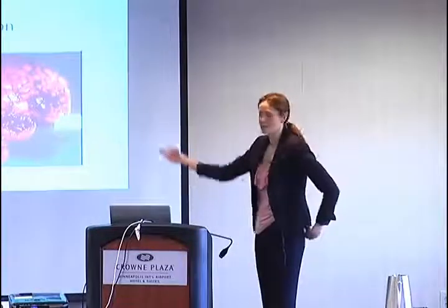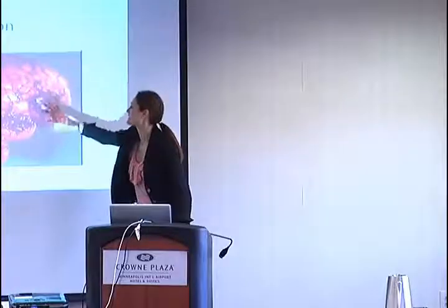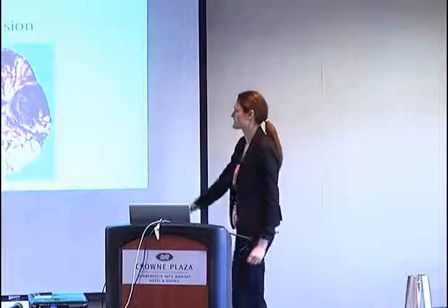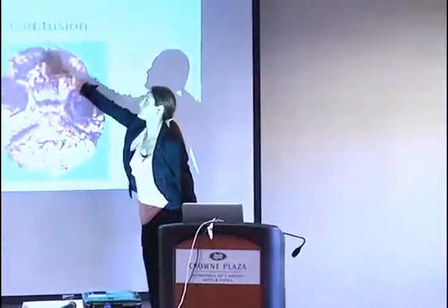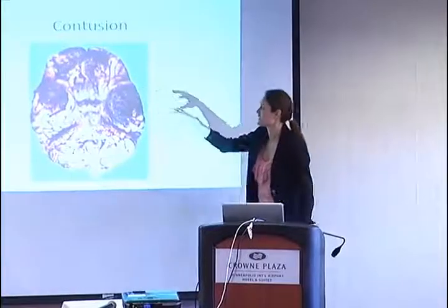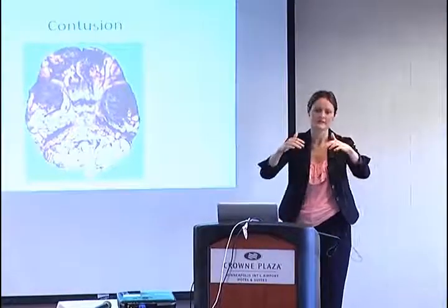This is a post-mortem picture showing coagulated blood clots on the brain. Another image shows the temporal lobes and frontal lobe, which are the ones most affected because of how the skull base is structured and how the brain impacts it.